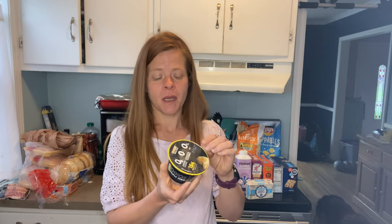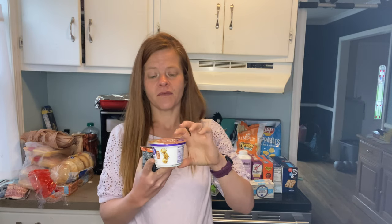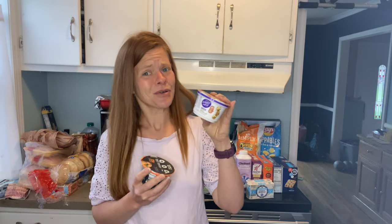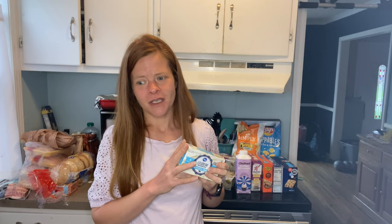I picked up a handful of Greek yogurt items. First, the Oikos Triple Zero banana cream — two points on the WW blue plan and 15 grams of protein. I also got the Oikos Triple Zero in peach flavor, also 15 grams of protein. Then the Light and Fit Greek yogurt in toasted marshmallow — two points — and let me tell you, it actually tastes like toasted marshmallow. I also have some one-third less fat cream cheese for an everything chicken dinner on the menu, which uses a cream cheese-style dip.